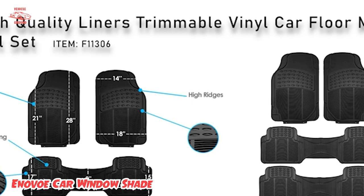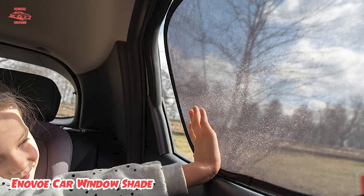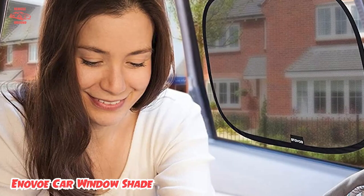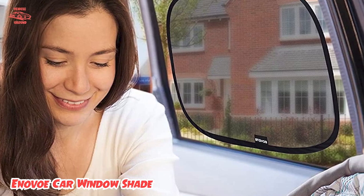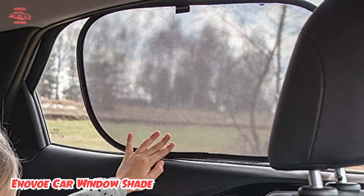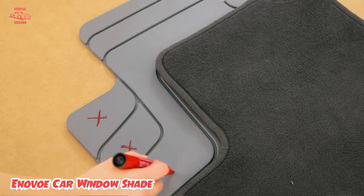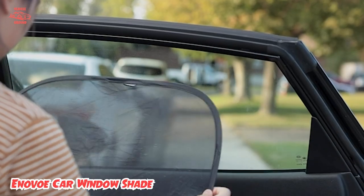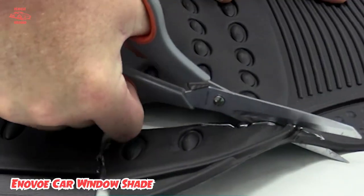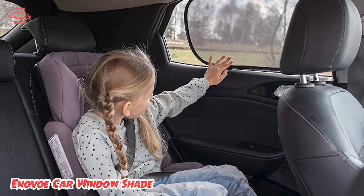The shades can be twisted and folded for storage and a bag is included. One downside is that you can't roll down the windows, and they are so lightweight and thin that if you forget, you risk having them slide into the door, requiring a trip to the car repair shop. Remember that with any type of cling shade, dust and debris can interfere with the stick, so you'll want to make sure the inside of your window is clean before applying. The brand recommends this medium size for large sedans and SUVs, but also offers a small size for compact cars and a large size for minivans.